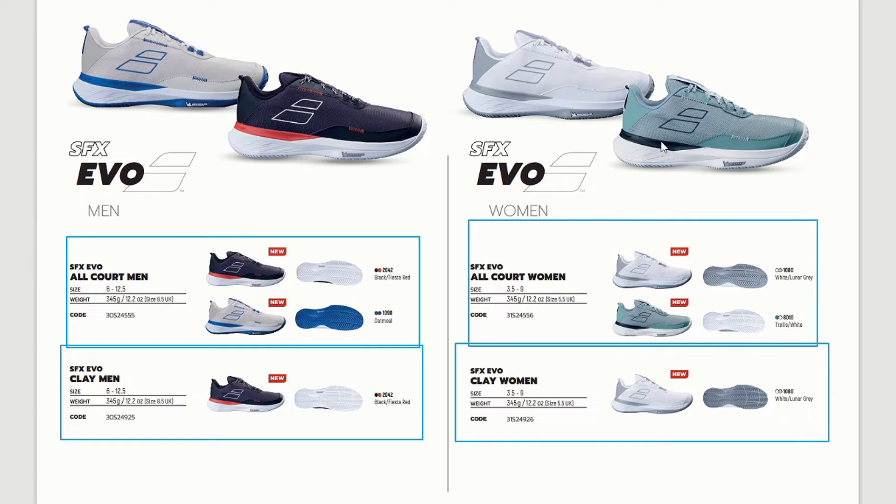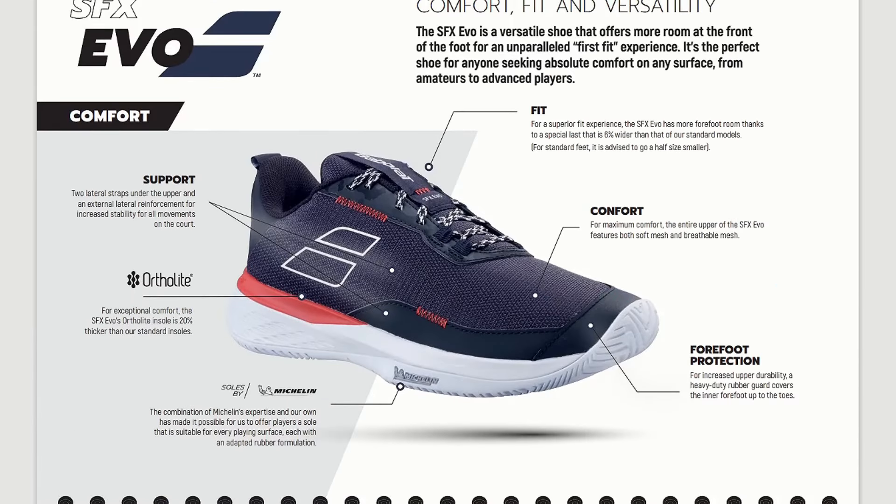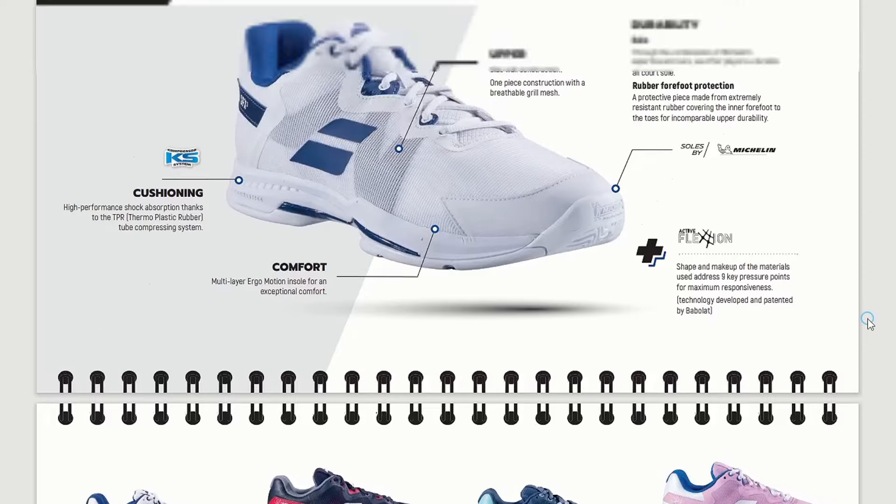The SFX Evo will be good for lower-intermediate, beginners, intermediate, and even some advanced players who seek ultimate comfort, lightness, and breathability. The versions available are: all court men, clay court men — which the SFX3 doesn't have, making it more relevant for Europe — all court women, and clay court women. For the men's versions I really like the darker colorways so you don't see the clay on the white shoe immediately after your first slide.